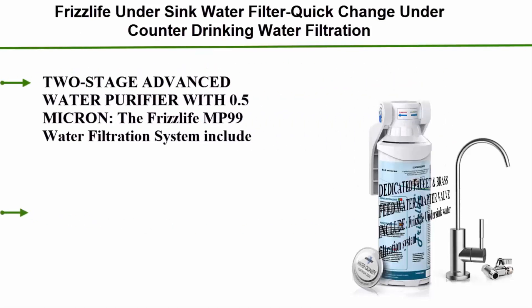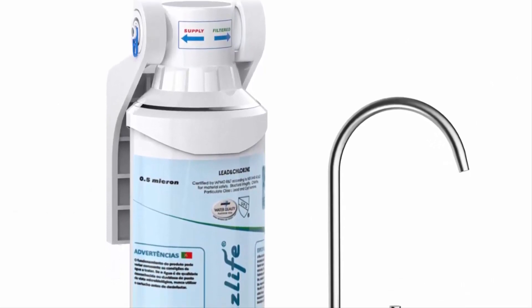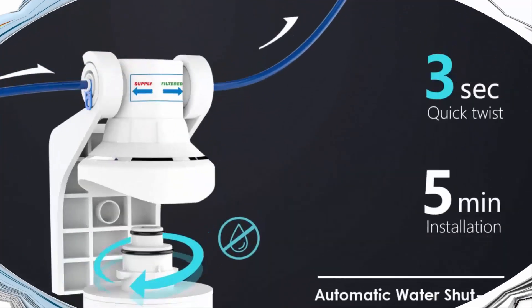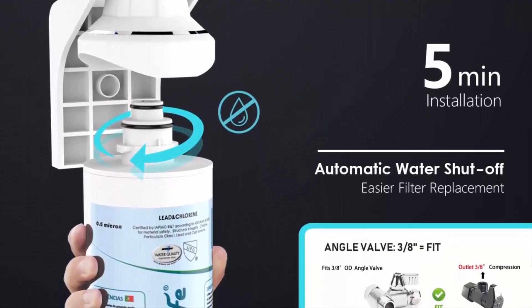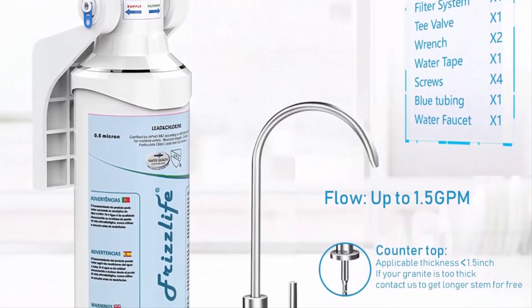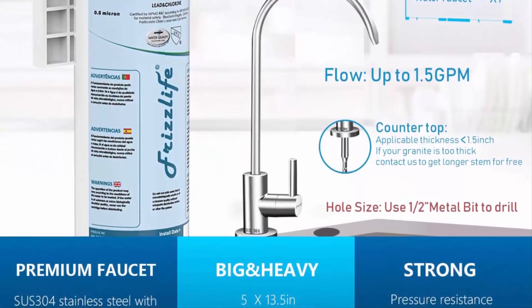Number 8: the Frizzlife under sink water filter, quick-change under-counter drinking water filtration system with 0.5 micron high-precision filtration. It removes 99.99% of lead, chlorine, bad taste, and odor, with a dedicated faucet. The 2-stage advanced purifier includes a high-precision compound filter with unique technology that removes over 99.99% of contaminants while leaving all essential minerals — eliminating lead, heavy metals, chlorine, chromium-6, mercury, rust, volatile organic compounds, and carcinogens.